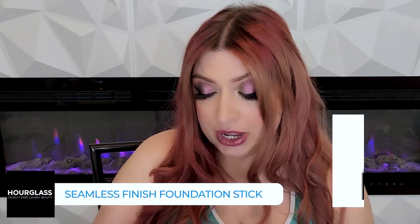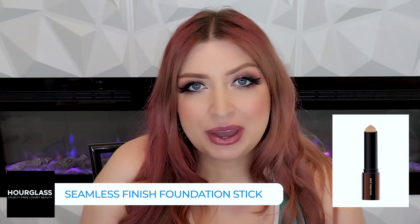Next up is the Vanish Seamless Finish Foundation Stick. I didn't really like that one — it looks a little cakey on me. I don't really have a lot of wrinkles, but I do have a slight forehead wrinkle, and this definitely settles into that wrinkle. It doesn't look good. I do have other stick foundations that work better without having to finesse them, so that one is more of a fail for me.